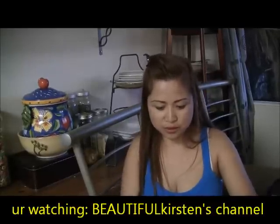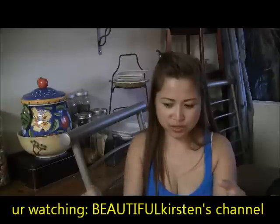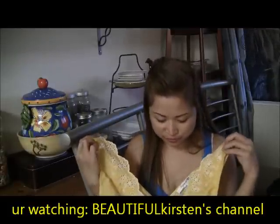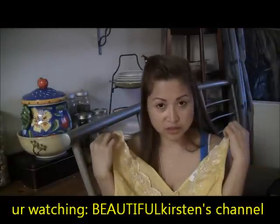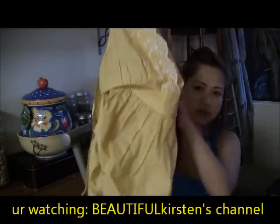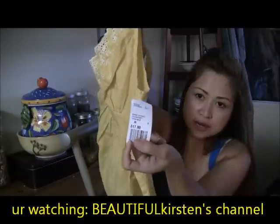I also got this yellow blouse. When I went there, a lot of girls were buying this blouse — I first wanted to get it and then I saw so many girls trying it on. Since I had Aaron with me, I didn't go to the fitting room; I know my size already. I tried it on at home though, and it's nice. I like the fabric — it's cotton — and this one costs $17.80. I'm a medium size.